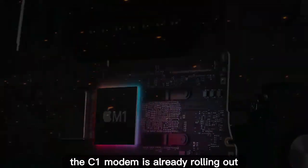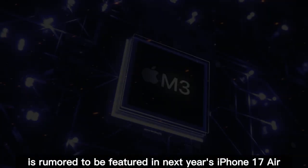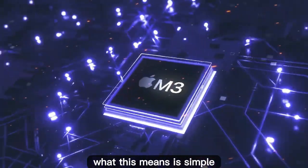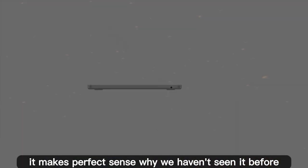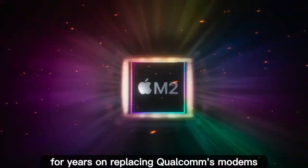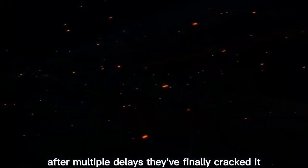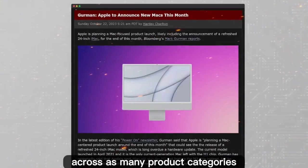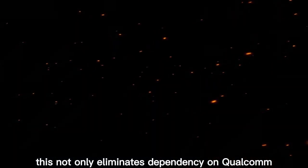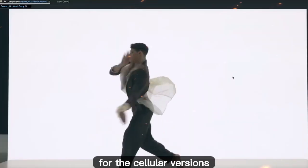This is huge. The C1 modem is already rolling out inside the new iPhone 16e and is rumored to be featured in next year's iPhone 17 Air. Apple is finally ready to bring cellular connectivity to the Mac. They've been working for years on replacing Qualcomm's modems with their own in-house design, and after multiple delays, they've finally cracked it. Now that the C1 modem is ready, Apple is wasting no time deploying it across as many product categories as possible — from iPhones to iPads and now MacBooks. This eliminates dependency on Qualcomm and improves Apple's profit margins, since they'll still charge a premium for the cellular version.